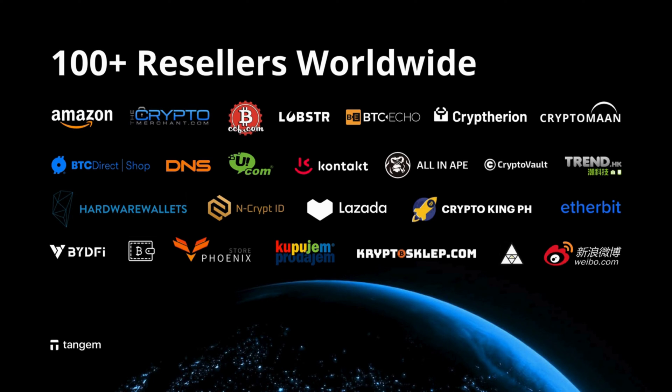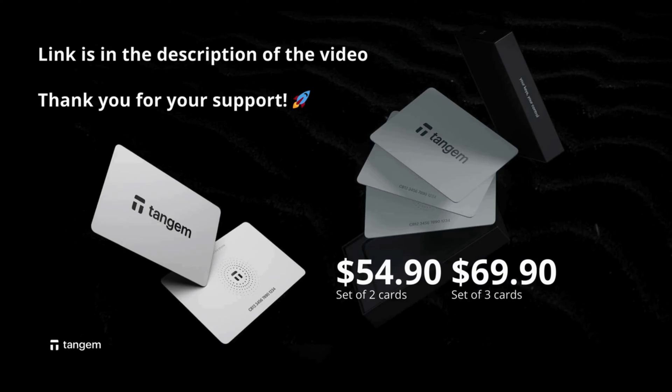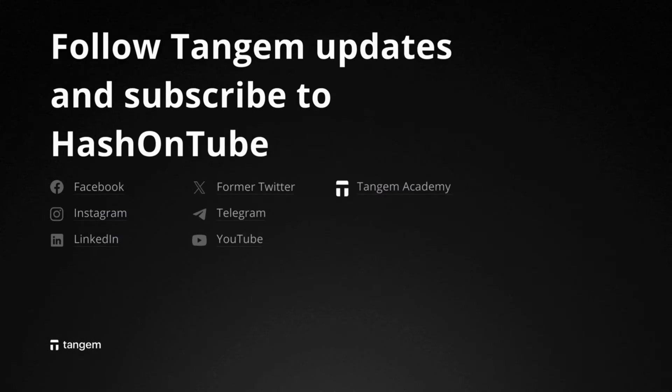By purchasing Tangium Wallet through our link, you not only secure your crypto, but also support our YouTube channel. Every purchase helps us create more valuable content for you. Get your Tangium Wallet today and join the thousands who trust Tangium for their crypto needs. Link is in the description of the video. Thank you for your support.